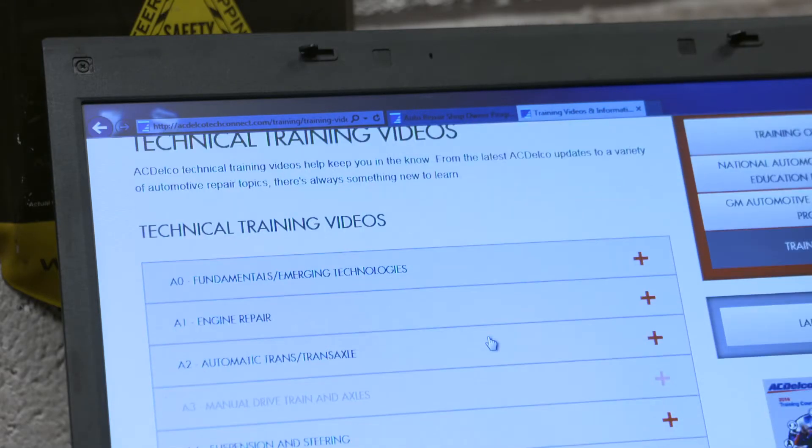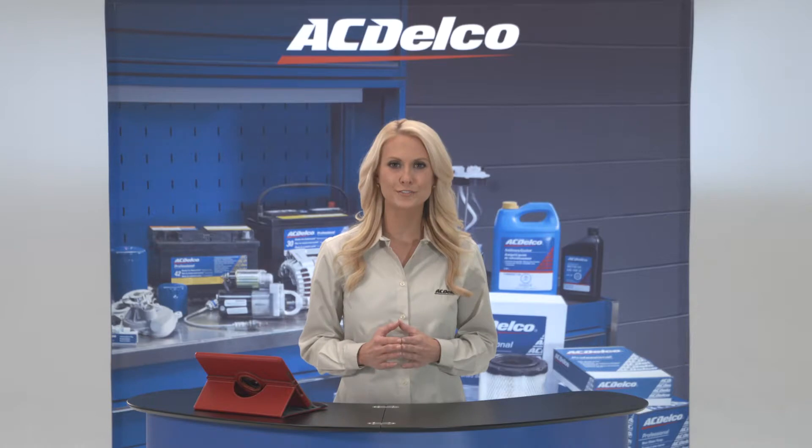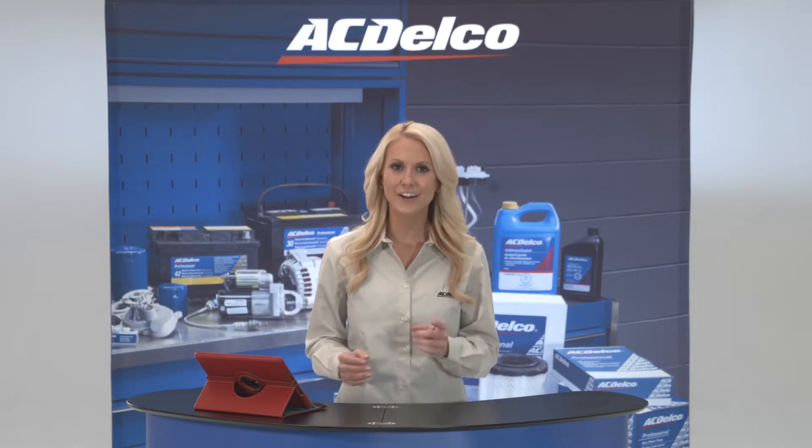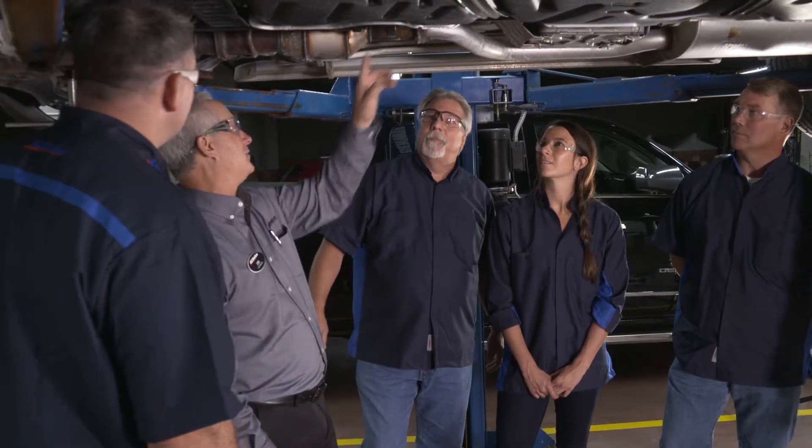AC Delco's video-on-demand training offers numerous full-length courses through their online portal. A wide range of real-world service issues that technicians encounter every day are analyzed, discussed, serviced, and repaired by experts in the industry.